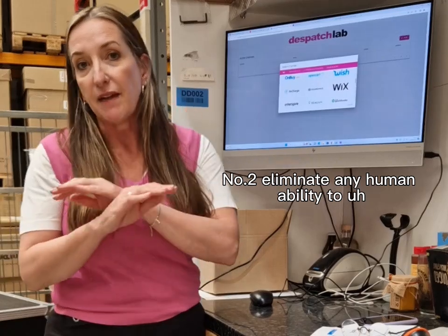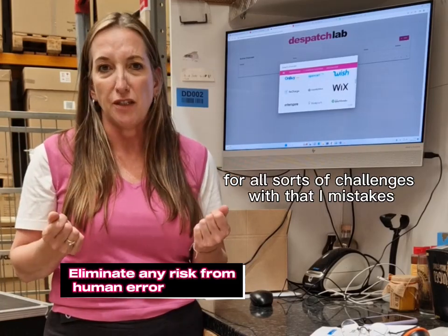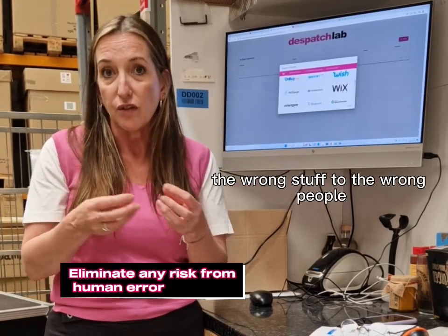Number two: eliminate any human ability to err, or indeed for CSV files to corrupt. You've got all sorts of challenges with that — mistakes happen, data corruption — and you could end up sending the wrong stuff to the wrong people.